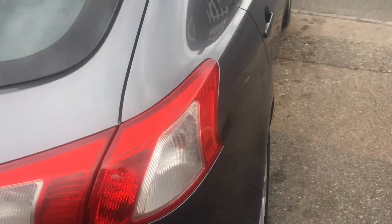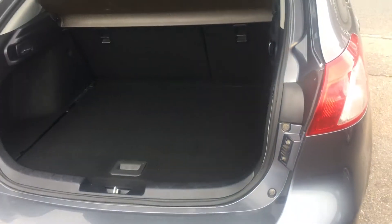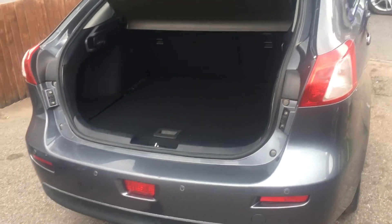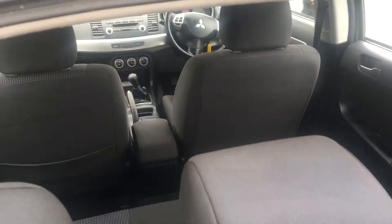It's got a humongous boot. You can see that with a split 60-40 rear back seat in it. Finished in a grey cloth interior which I will show you in a second.